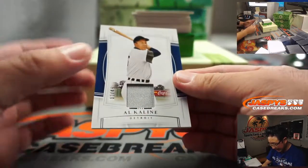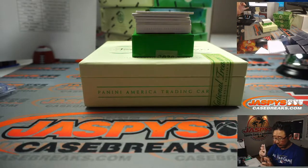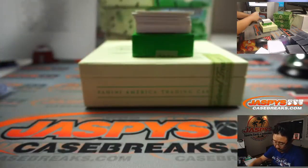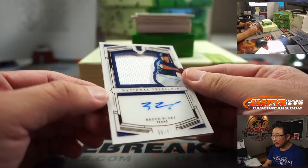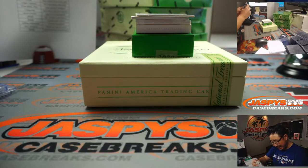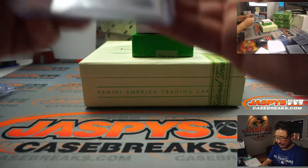We've got Al Kaline, 31 out of 49 for the Tigers. That'll be for Matthew S. Our first autograph from this case — jersey and auto, Brock Burke. I like that sort of silhouette and acetate finish on top, 80 out of 99. Keeps those edges and corners real sharp too. That'll be for the Rangers, and that's going to be for Jeffrey S. and Texas.